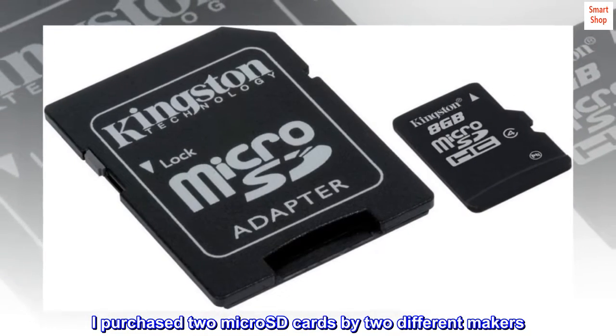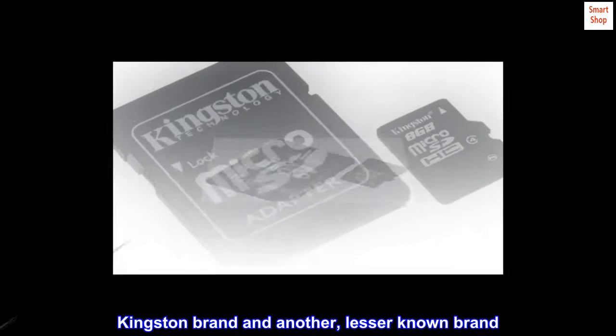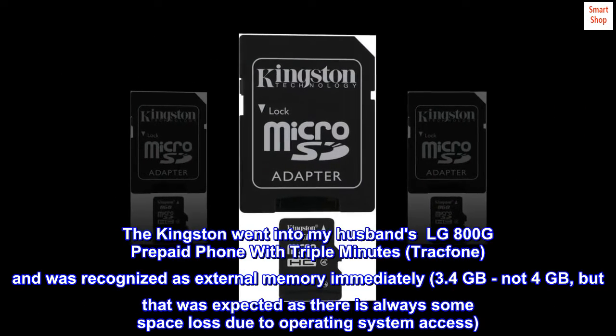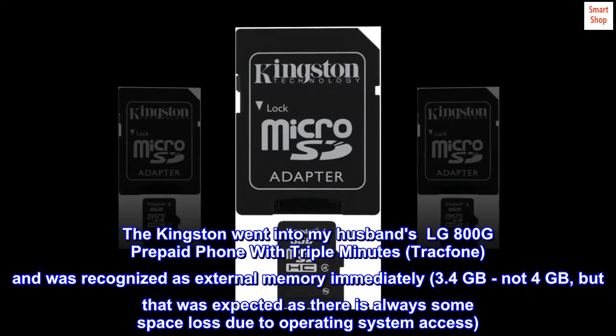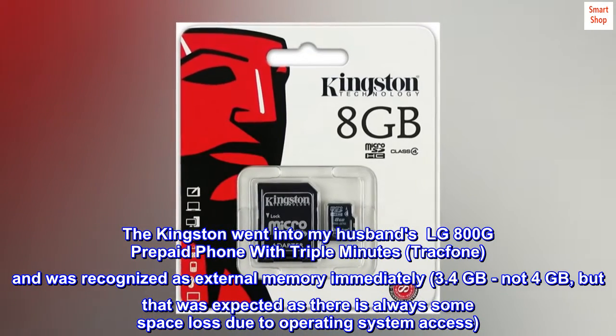I purchased two micro SD cards by two different makers — Kingston brand and another lesser-known brand. The Kingston went into my husband's LG 800G prepaid phone with triple minutes, TracFone, and was recognized as external memory immediately.